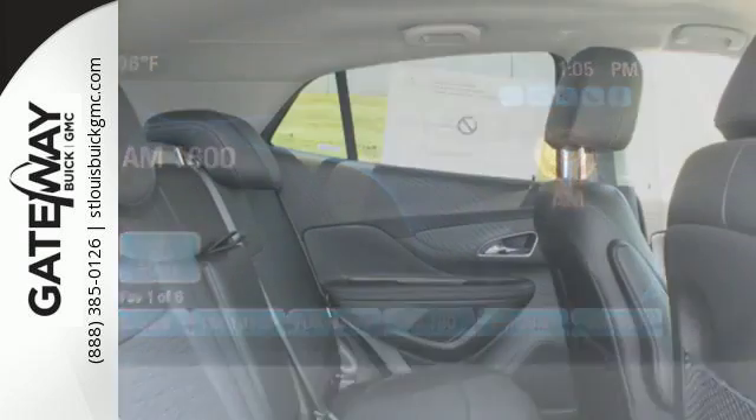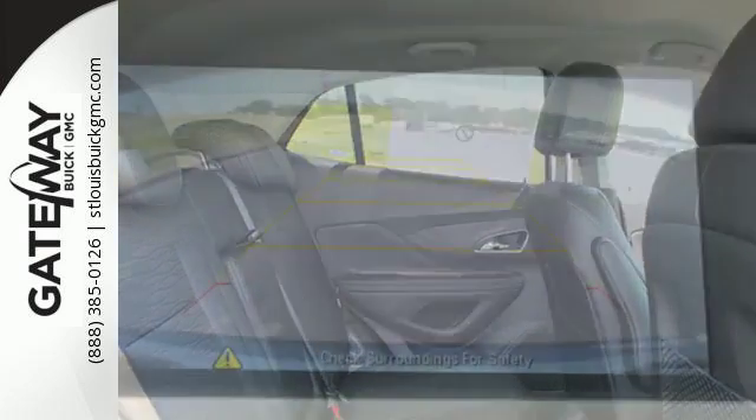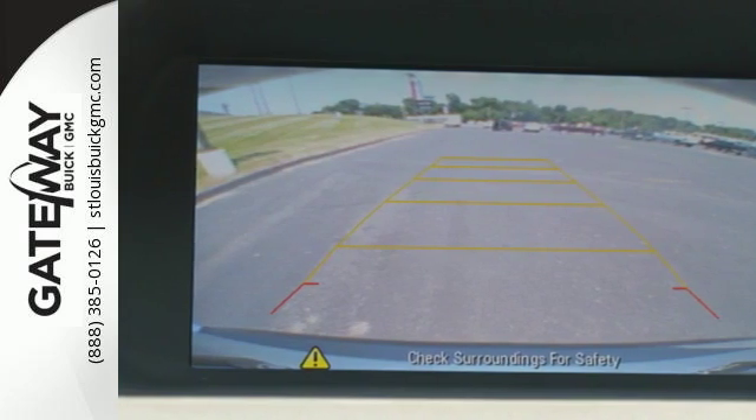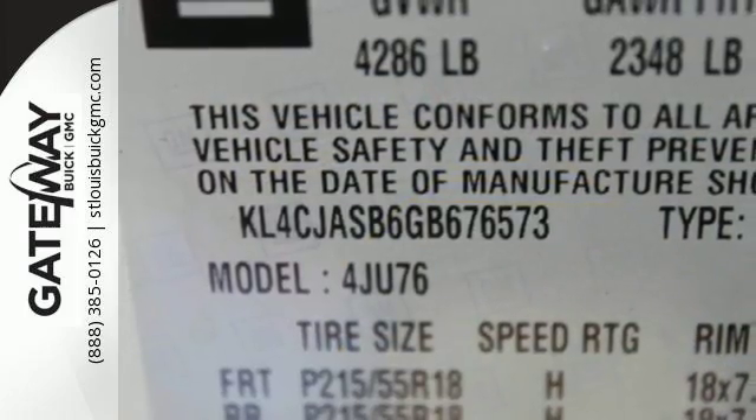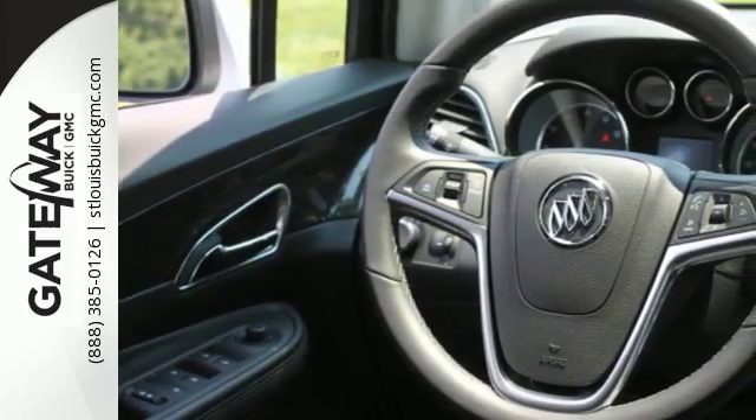Use your voice to control Buick IntelliLink and stay connected with great signal quality using OnStar with 4G LTE Wi-Fi. You'll appreciate safety features like Stabilitrack and 10 airbags, and the ability to see objects while in reverse with a rear-view camera.